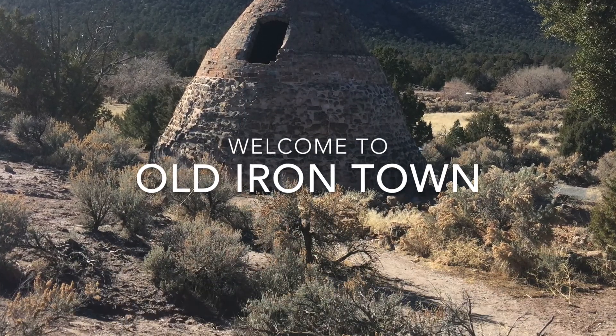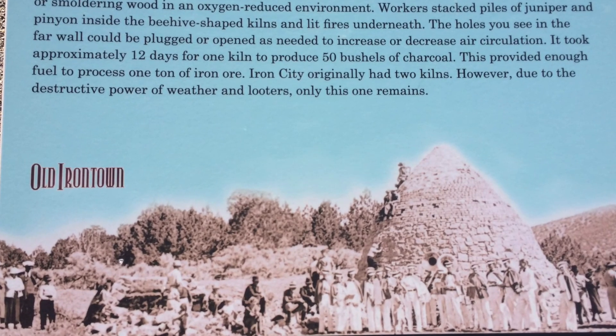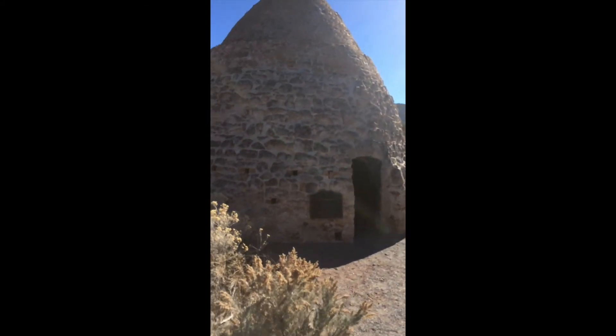Hello, welcome to Old Iron Town. This was one of the first ghost towns in Utah, established in about 1868, abandoned about 1875. The purpose of this town was, of course, as the name implies, to mine iron.